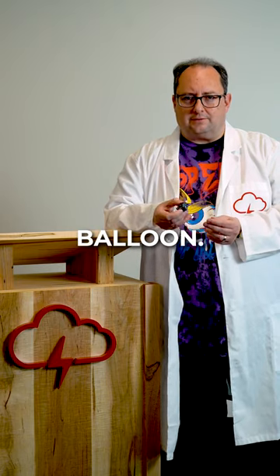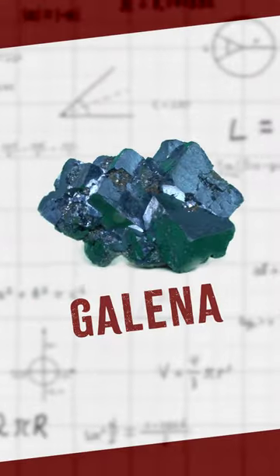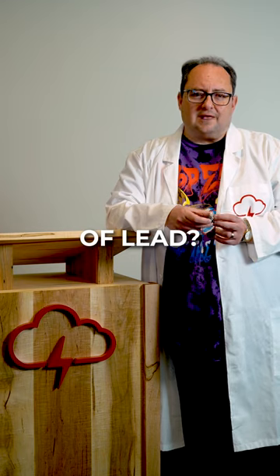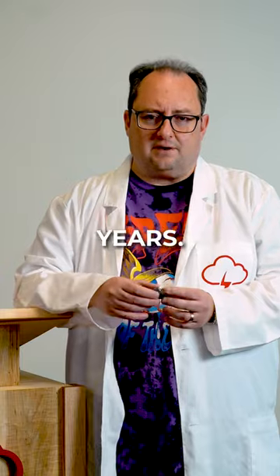Hoping this doesn't go over like a lead balloon. Did you know that the mineral galena is a major source of lead? It's true. This bluish-gray sulfide mineral has been used by humans for thousands of years.